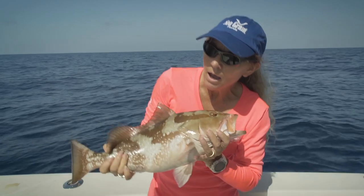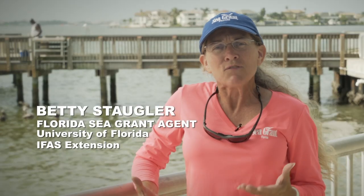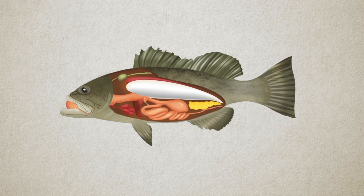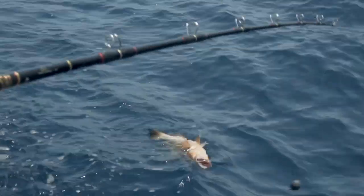Fish have an internal ballasting organ called a swim bladder, and when they're brought forcefully to the surface through hook and line fishing, that pressure change triggers the swim bladder to expand — sometimes to the point that they cannot get back down. This is what we would refer to as barotrauma.